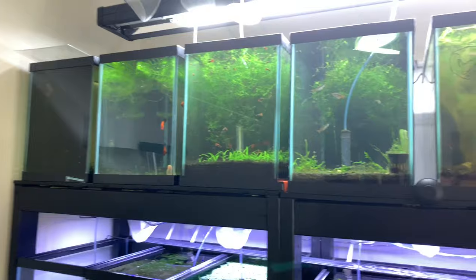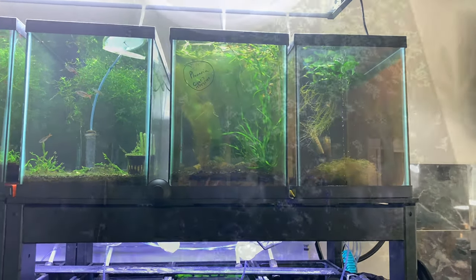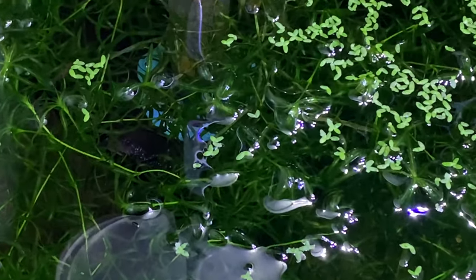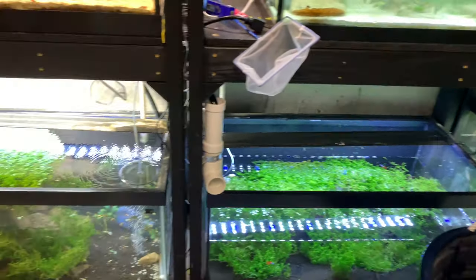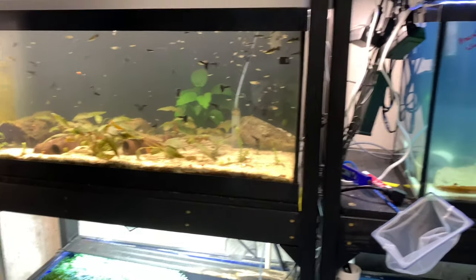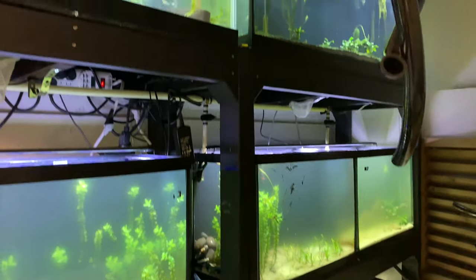Got to work on the QT tank upstairs — get that all clean, water change all of that. There's a new one hiding in the guppy grass; they need to go in their new tank, but that's not going to get done because it's not ready yet. Back in the utility room, we've got to do something about this green water — still working on it.